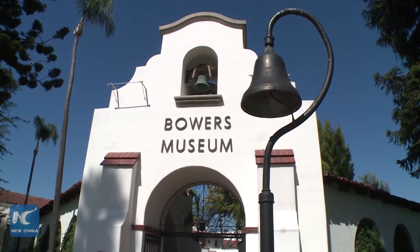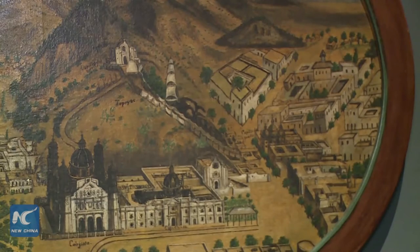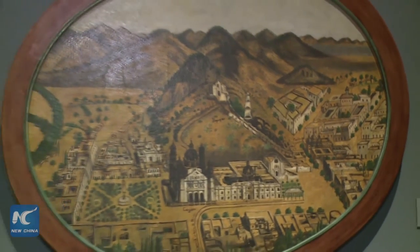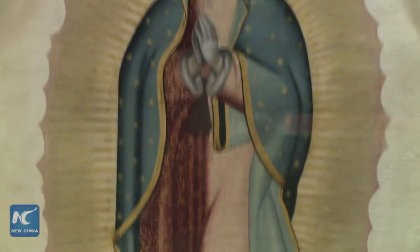The exhibition 'The Virgin of Guadalupe: Images in Colonial Mexico' is underway at Bowers Museum in Southern California. The exhibition presents 60 pieces of art including paintings, sculpture, engravings, silver, textile, and other objects from both private and public Mexican collections.